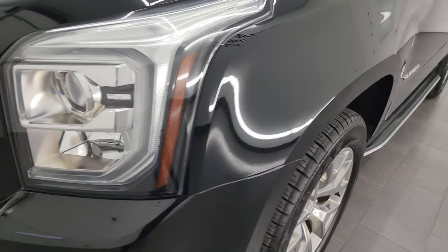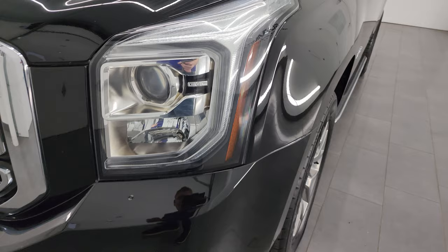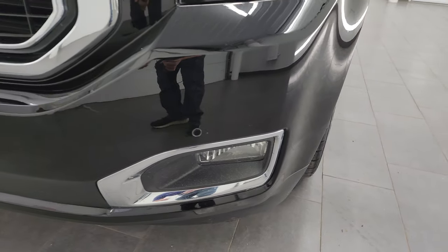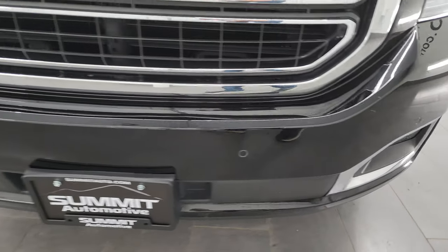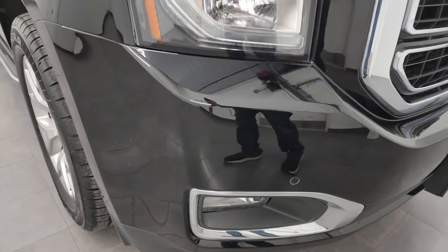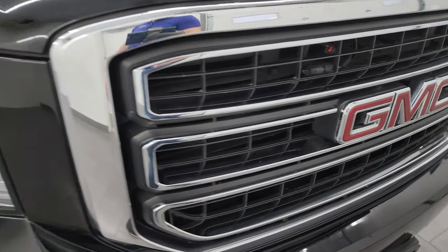Front fender is in excellent condition. You get the LED headlamps — LED running lights, projector lamp headlamps — and factory fog lights. Front bumper is in excellent condition; I didn't see any major dents or cracks on there. Front bumper parking sensors and a chrome-trimmed grille.